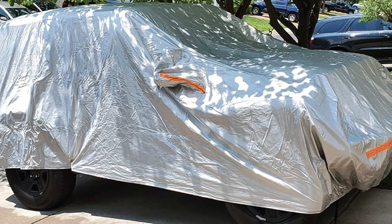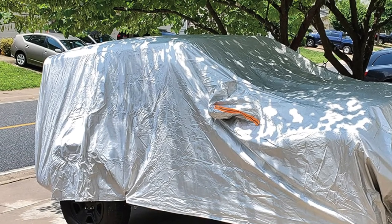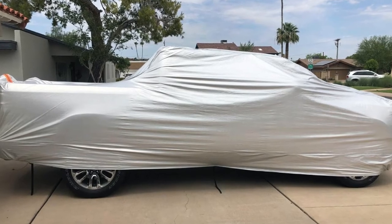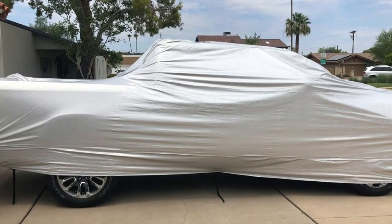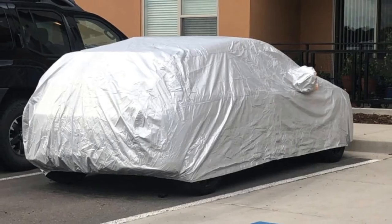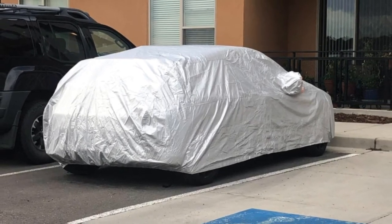It has a nice, easy-to-carry storage bag too. This truck cover fits XL-sized trucks measuring 230 to 242 inches. Other sizes available include medium, fits 200 to 210 inches; large, fits 216 to 228 inches; and XXL, fits 243 to 250 inches.